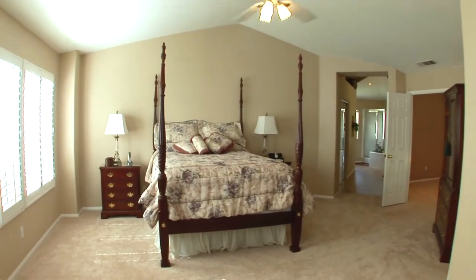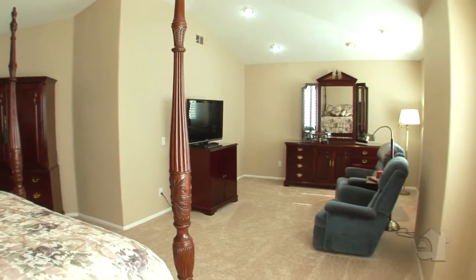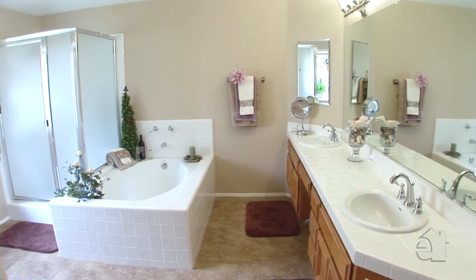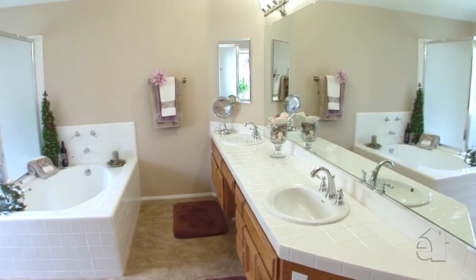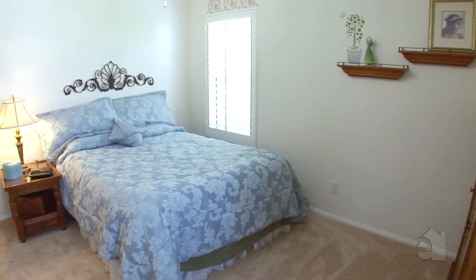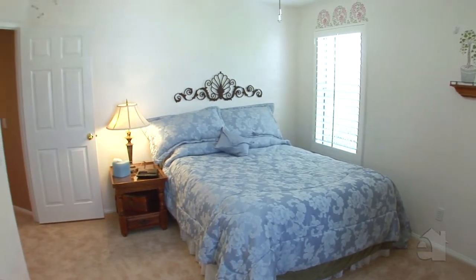A warm walk-in closet and peaceful sitting area are special features saved solely for the master suite. Beautiful tile countertops accentuate dual sinks in the incredible master bath. Spacious secondary bedrooms will accommodate any growing family.